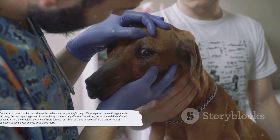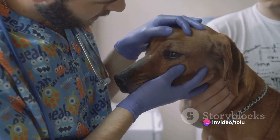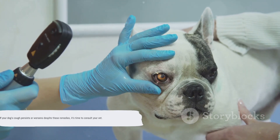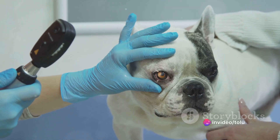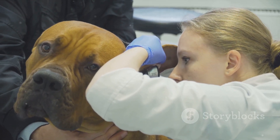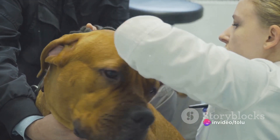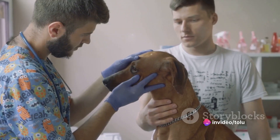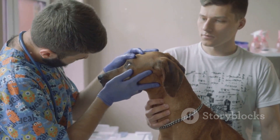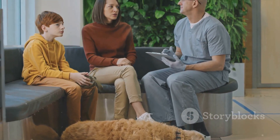So there you have it — five natural remedies to help soothe your dog's cough. We've explored the soothing properties of honey, the decongesting power of steam therapy, the relaxing effects of herbal tea, the antibacterial benefits of coconut oil, and the crucial importance of hydration and rest. Each of these remedies offers a gentle, natural approach to easing your beloved pet's discomfort. But it's essential not to forget that these are home remedies — they're wonderful for providing relief, but they aren't a substitute for professional veterinary care. If your dog's cough persists or worsens, it's time to consult your vet, as persistent coughing could be a sign of a more serious condition. Remember, your dog's health is paramount, so don't hesitate to seek professional help when needed. Until next time, keep your furry friends happy and healthy.